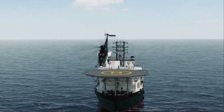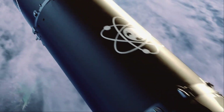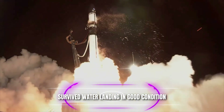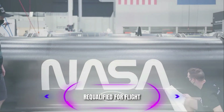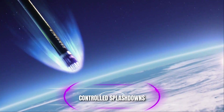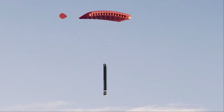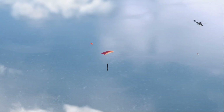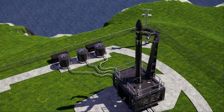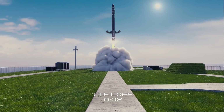In the past, Rocket Lab has attempted to catch the Electron rocket's first stage mid-air with a helicopter. However, during one of these attempts, the rocket fell into the ocean instead. Despite this, the company found that the rocket survived the water landing in remarkably good condition, and many of its components passed re-qualification for flight. Following this incident, Rocket Lab decided to experiment with controlled splashdowns in the ocean rather than attempting to catch the rocket mid-air. This approach would allow the company to recover more vehicles, as it would not be constrained by the limitations of helicopter operations.